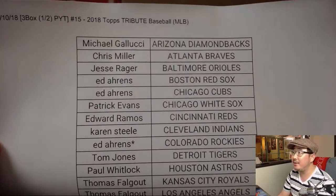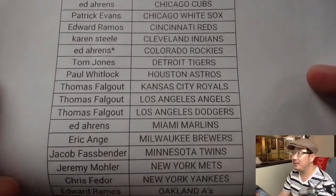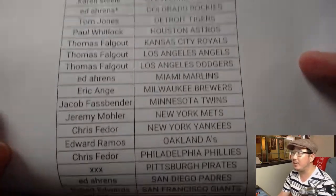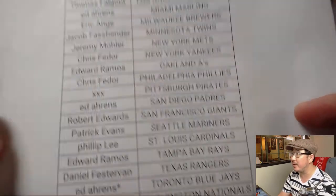Here on Tuesday the 10th, break 15. Big thanks to everybody for getting in. Ed, with double last spot mojo, got the Rockies and the Blue Jays in the last order right here.